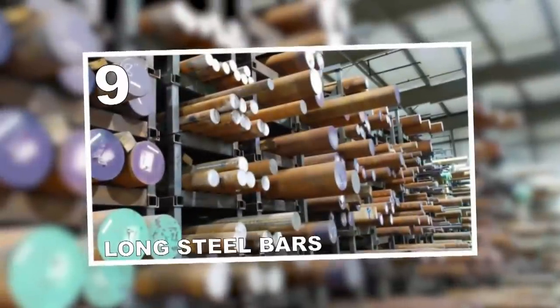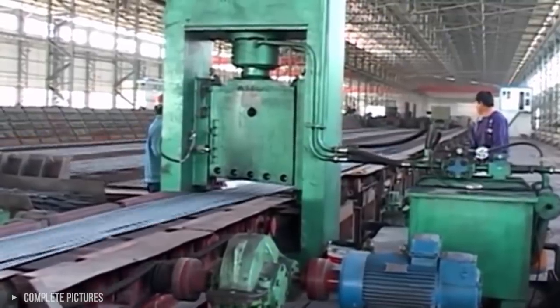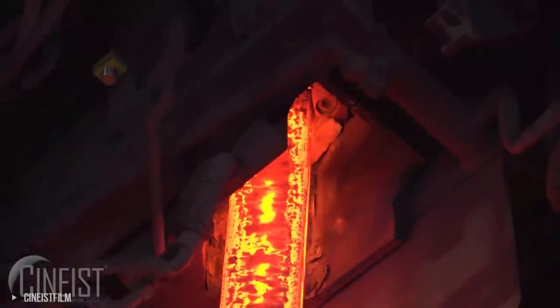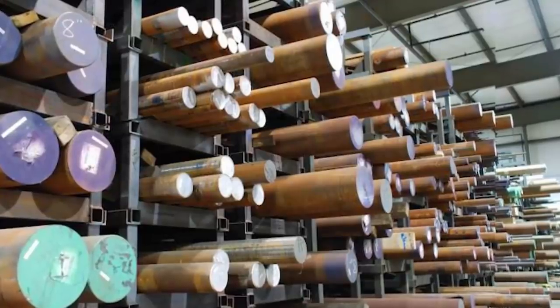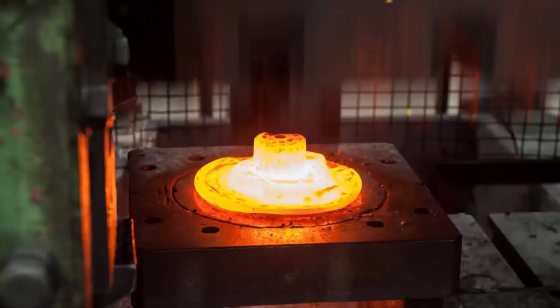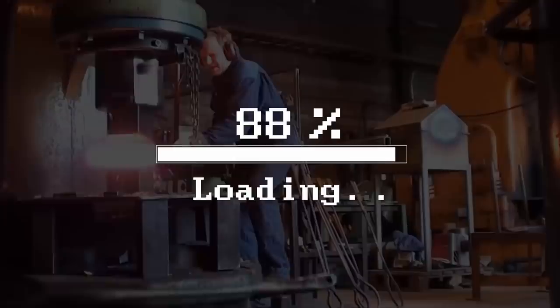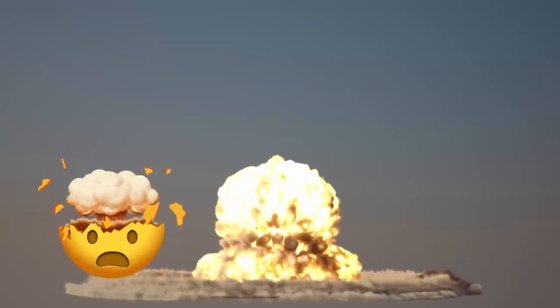Number 9: Long Steel Bars. Did you ever wonder how those long and lengthy steel bars are made? In order to create those pristine round diameters on the steel, it requires major hard work. It's made with a robust forging hammer where the sides of the metal are flattened, and then cut into smaller parts so that the elongation process can begin. It's important that every part of the forging be executed perfectly — any minute mistake can result in major disaster.